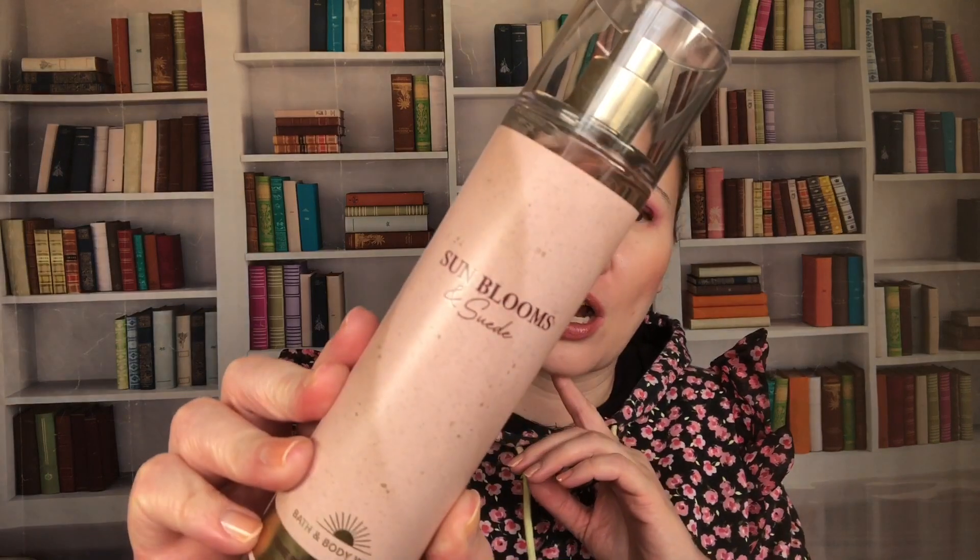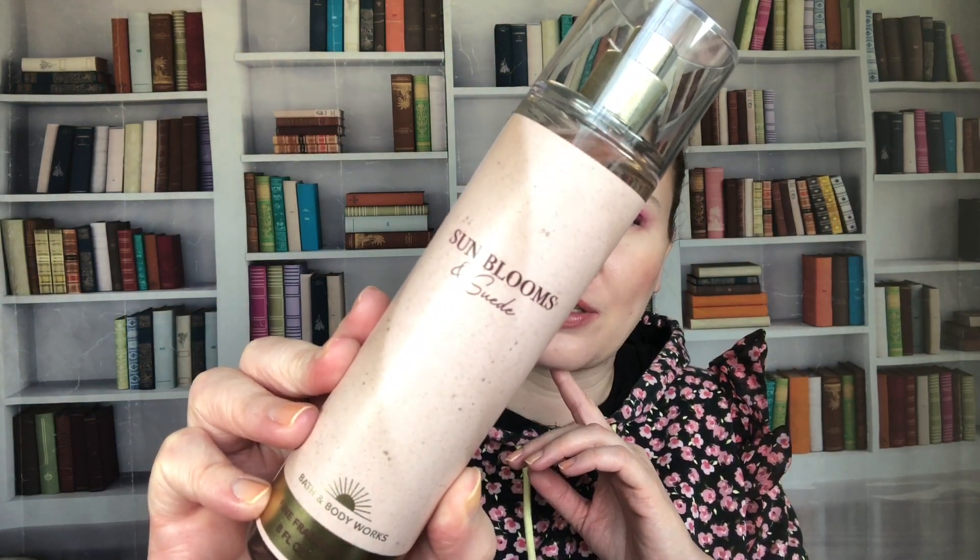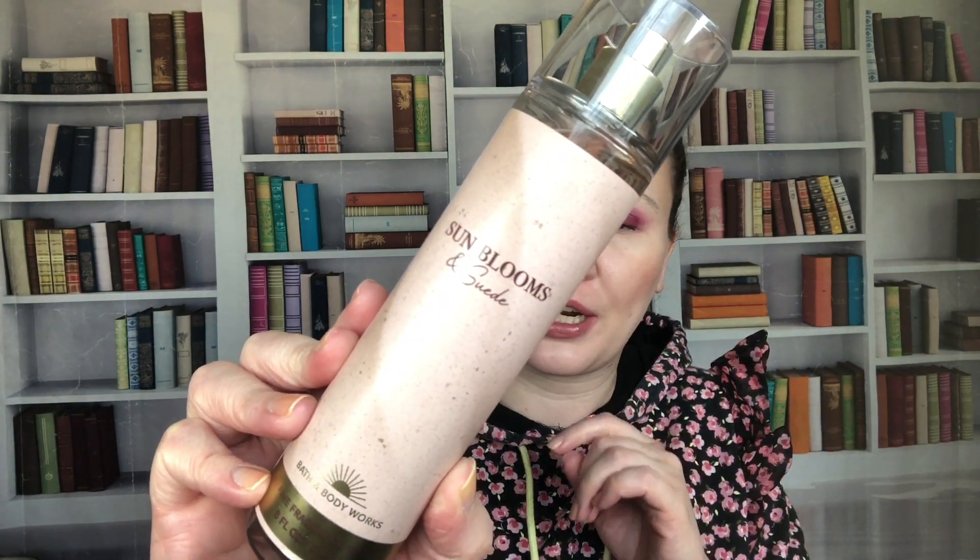Next up we have Sun Blooms & Suede. The notes are white raspberries, pink petals, and vanilla cream. This one came out in 2023 but dated 2022 because it was early in the year. I went through a full size of this last year — I have at least one backup because I went through it so quickly. It's lovely, nice to spray on your pillows at night — very comforting.